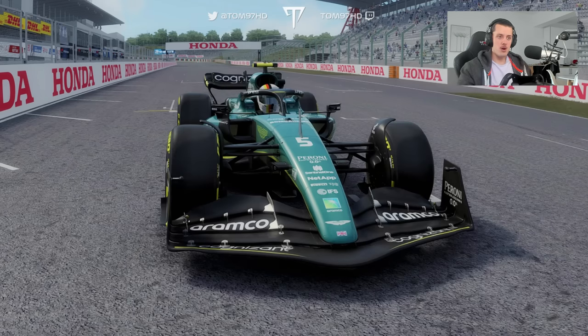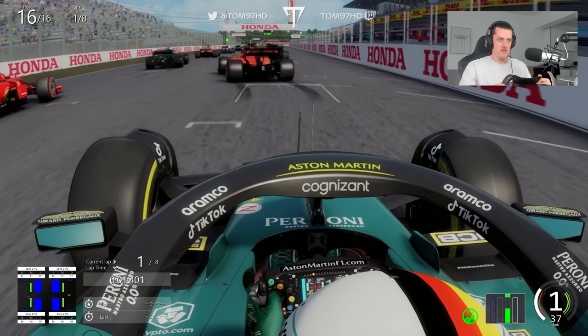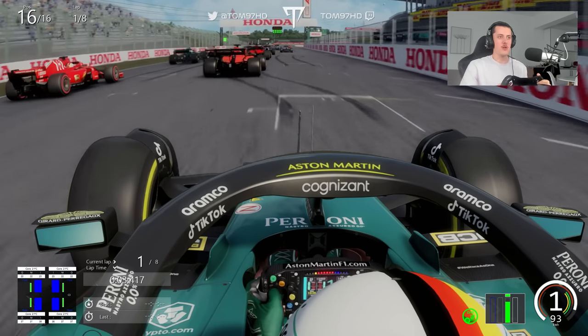I chose Japan because I was going to go Hockenheim originally, but it's become very clear Seb has a massive affection for Suzuka since he announced his retirement, so I feel like it's fair that we race here. Eight laps of Suzuka, Sebastian's favourite circuit. Lights are on and we're underway for this tribute race.